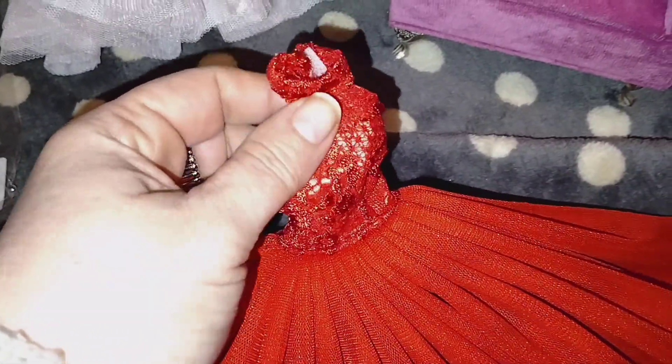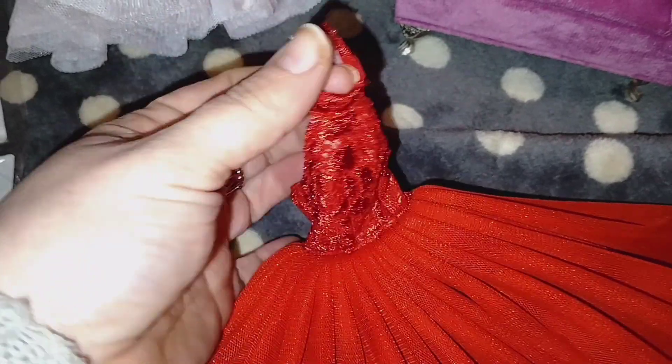Then I have the red one, which is so gorgeous. It's lace up here, it velcros in the back of the neck, velcros in the back, and it doesn't have an opening so the back is out. Oh my god, it's just so beautiful — it's very well made for Temu.